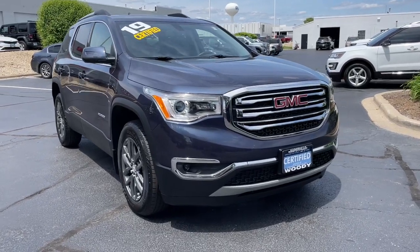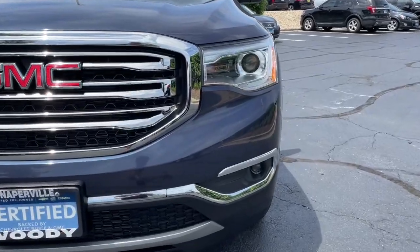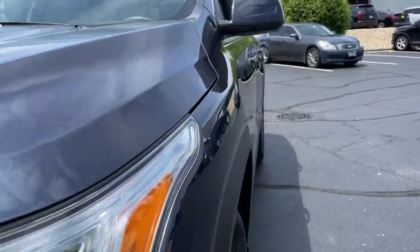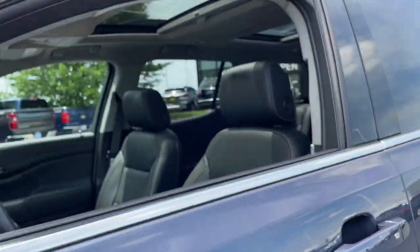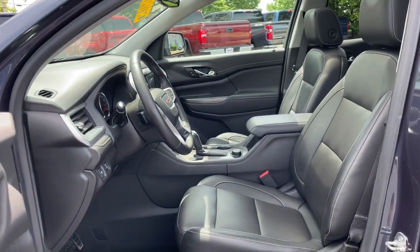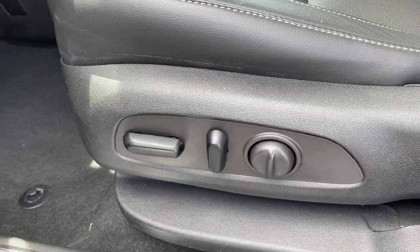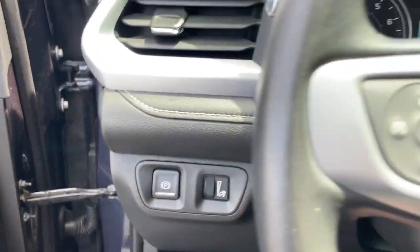You just found the 2019 GMC Acadia. This vehicle is an outstanding buy with fewer than 25,000 miles on the odometer. Get the features you need and the comfort and style you've been hoping for. This well-equipped vehicle is an excellent value and will help you make the most of every drive. All you need to do is relax and enjoy the ride.